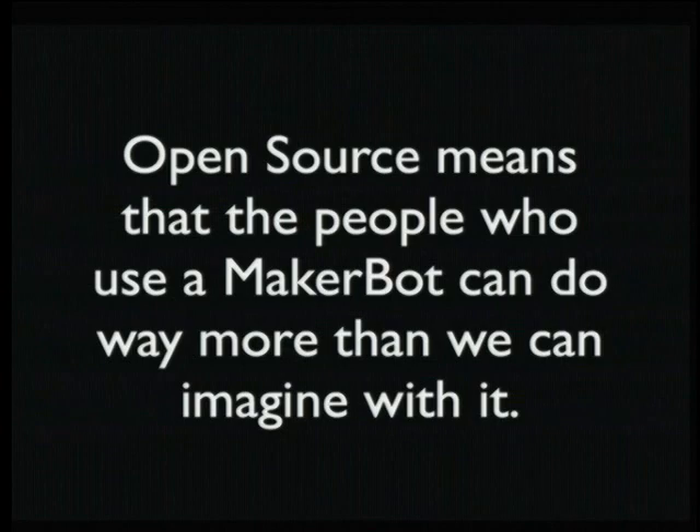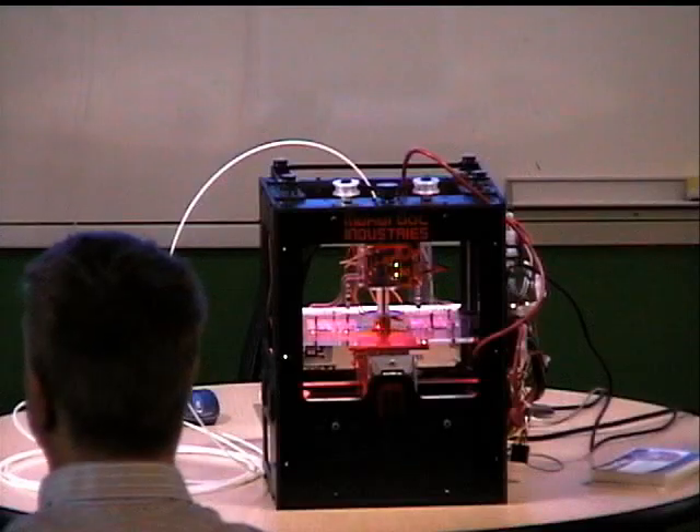The great thing about open source is people are going to do things with this that we can't imagine. People ask us, why would I need one of these? We can think of a few stock answers, but the best answer is we don't know — we're just trying to get this into people's hands. You could go back in time to 1976 and try to explain to Steve Wozniak what 4chan is, but it wouldn't work. We don't know the consequences of this. There's going to be a lot of things we don't need coming out of this project — and we've already seen a lot of them.